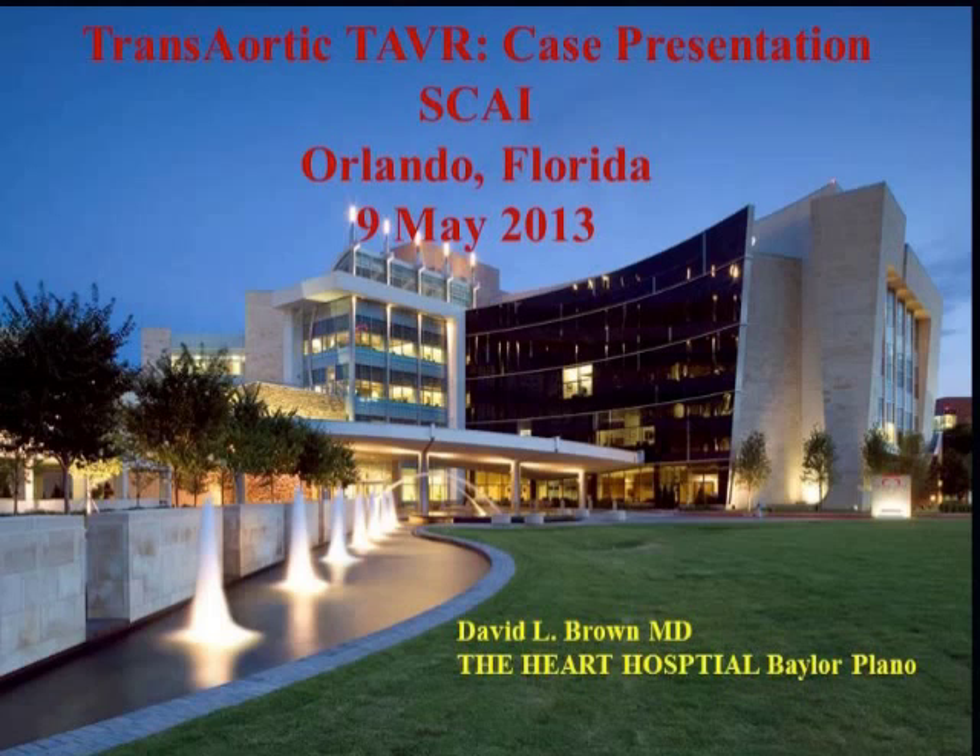Well, thanks, Bill. This is a little bit like taking coals to Newcastle — telling Bill and Mauricio about trans-aortic. So let's fly through this and just have a little bit of fun learning the stuff that the surgeons bring to this mix.